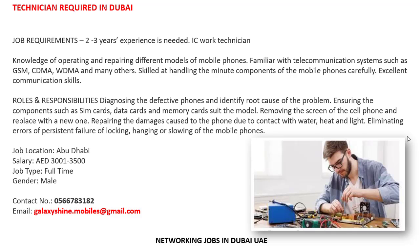Job location: Abu Dhabi. Salary: 3,000 to 3,500. Job type: full-time. Gender: male. If anyone is interested in this job, you must have three years of experience in IC work and mobile repairing. Salary is 3,000 to 3,500, and additional benefits not mentioned will be discussed at the time of interview.